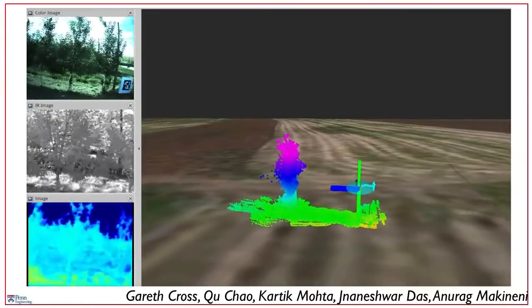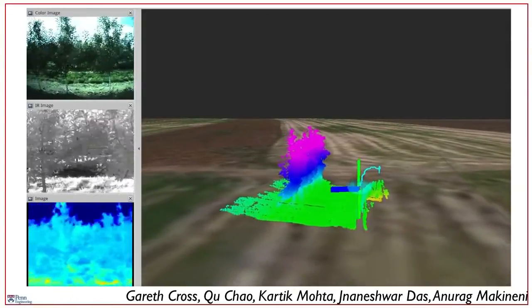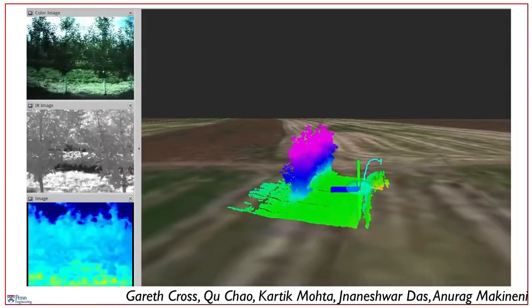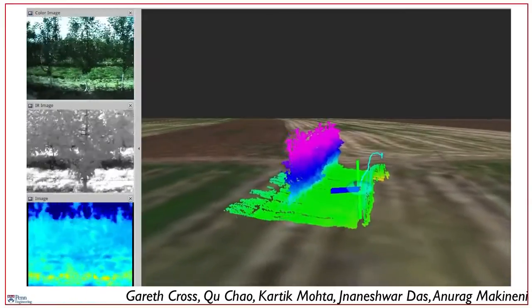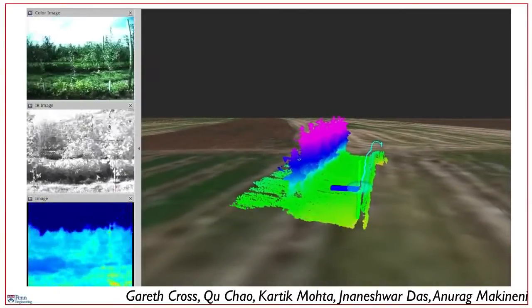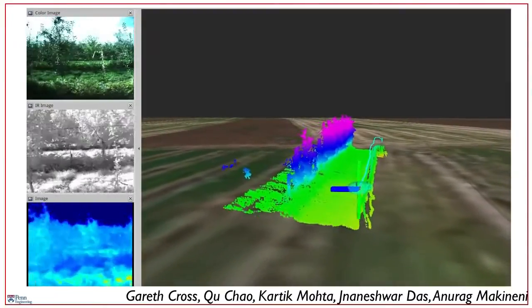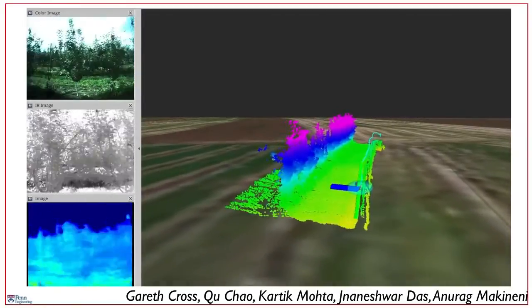In the next video, you will see the cameras that are being used on this robot. On the top left is essentially a standard color camera. On the left center is an infrared camera. And on the bottom left is a thermal camera. And in the main panel, you're seeing a three-dimensional reconstruction of every tree in the orchard as the sensors fly right past the trees.